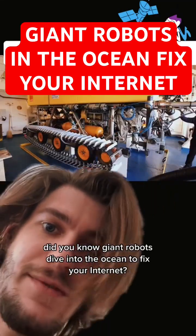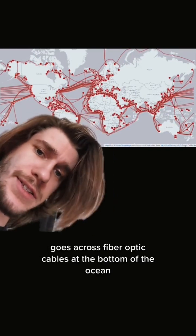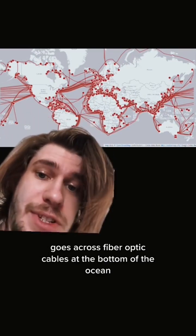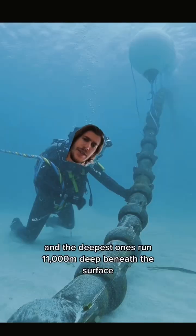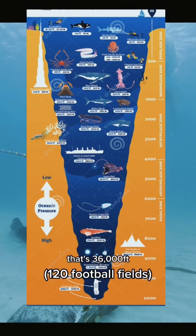Do you know giant robots dive into the ocean to fix your internet? Around 99% of internet traffic between continents goes across fiber optic cables at the bottom of the ocean. The deepest ones run 11,000 meters deep beneath the surface — that's 36,000 feet.